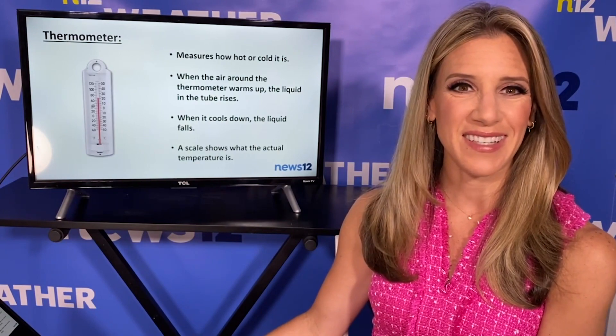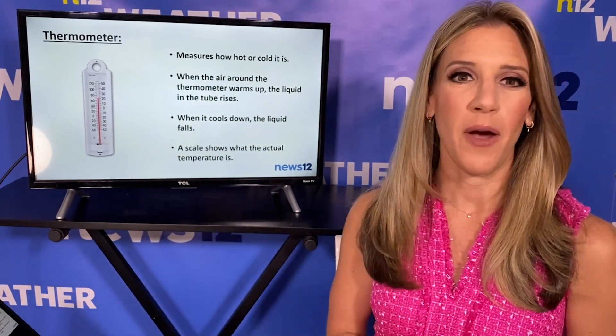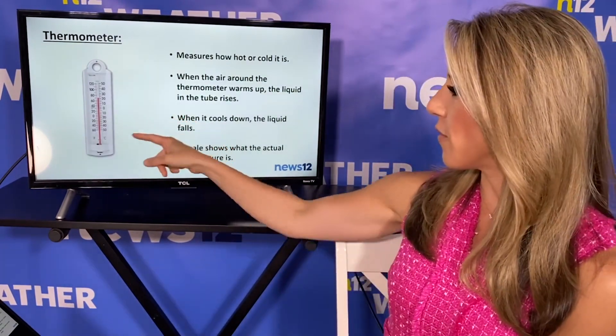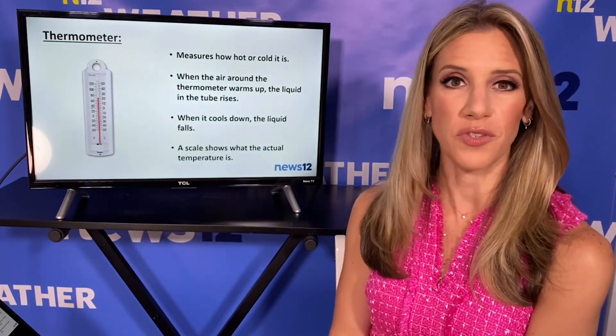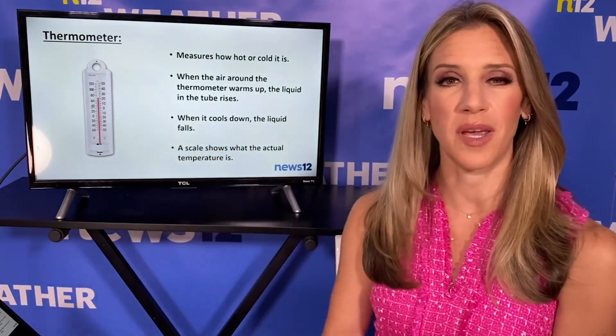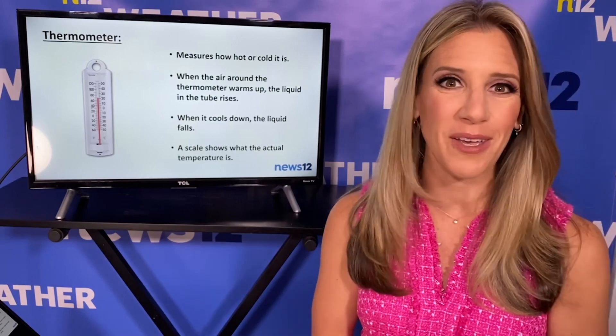First up, I think everyone knows what this is — a thermometer. Is it hot or cold outside? When the air outside a thermometer is hot, the liquid inside starts to rise. When it's cool, it will start to fall. And if you look on the thermometer, there's a scale that shows us what the actual temperature is.